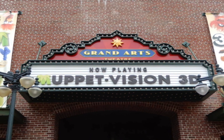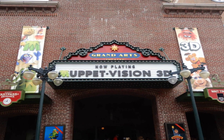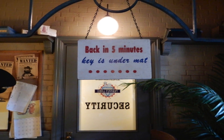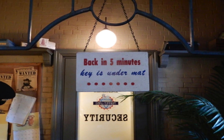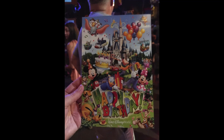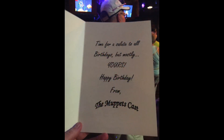We then went to see the Muppet Vision 3D show — it's one of my favorites. When you go in, at the ticket window it says the key is under the mat. And if you look, the key really is under the mat. When the cast member saw me find the key, he was all excited and yelled, 'Yay! We all get five-minute breaks — someone found the key!' He then saw my button saying happy birthday and presented me with a card from the cast.